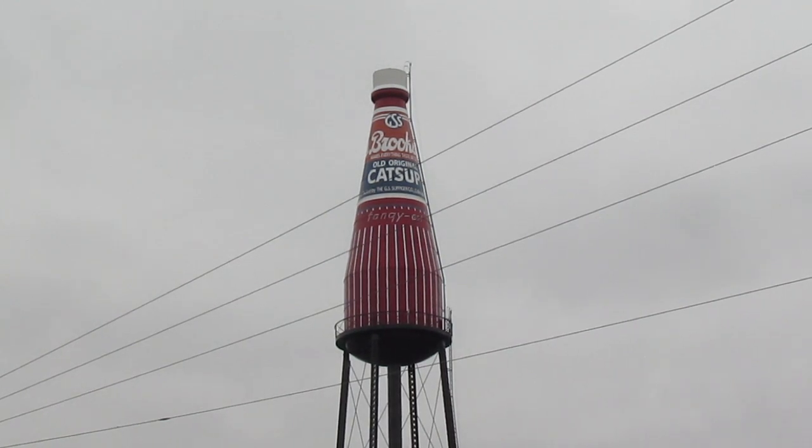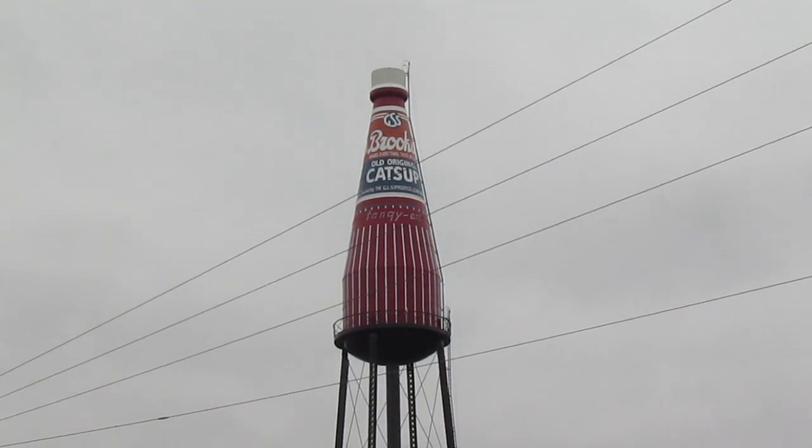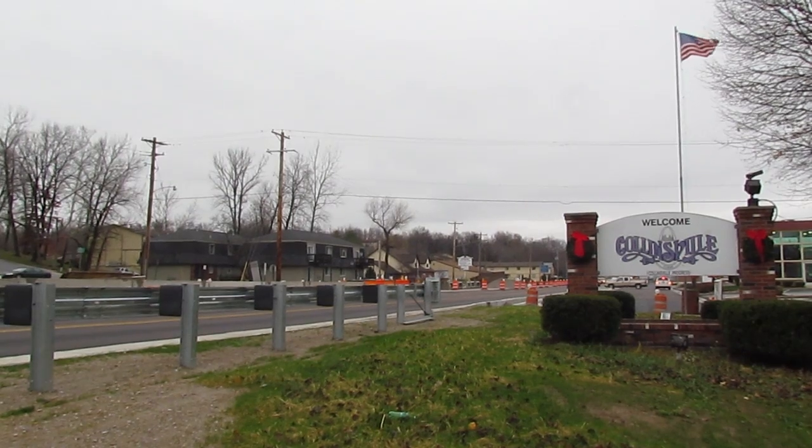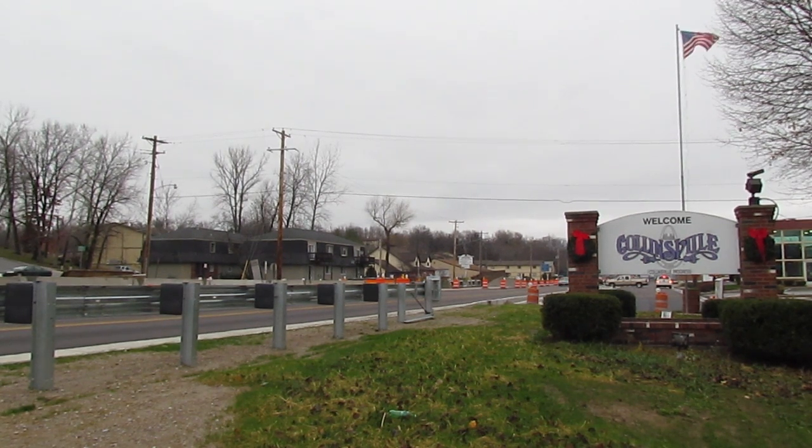The World's Largest Ketchup Bottle brings back all the great memories as a kid, growing up with it here in town. I don't know what it would be like without it. Collinsville is the Ketchup Bottle.